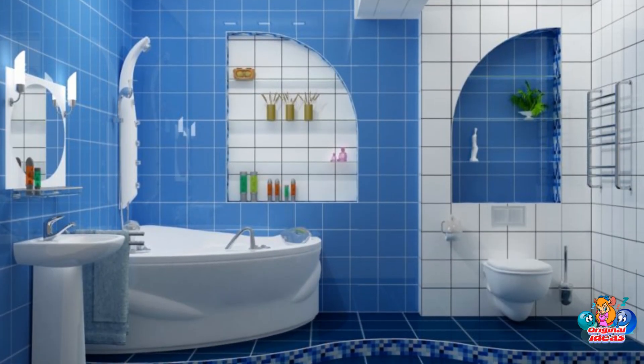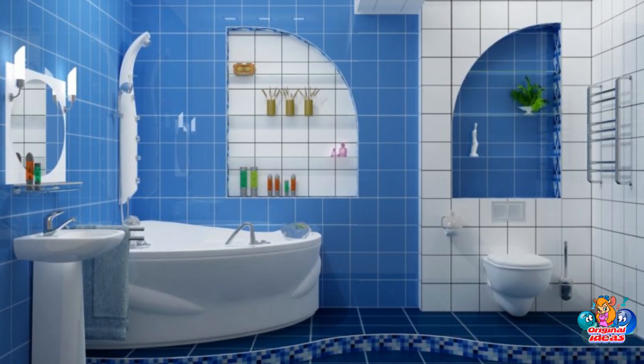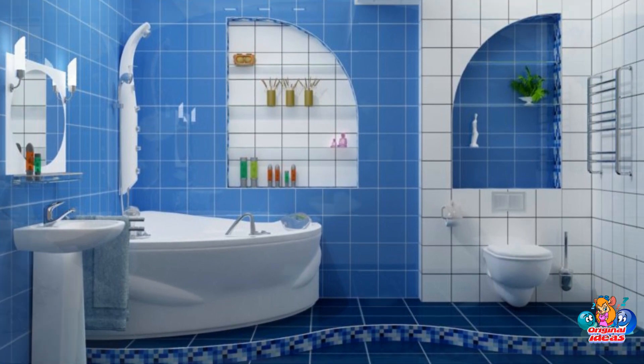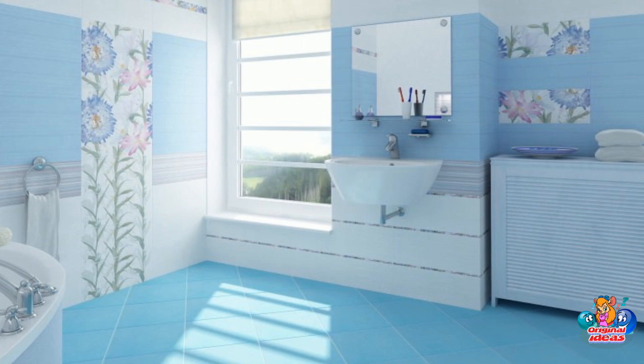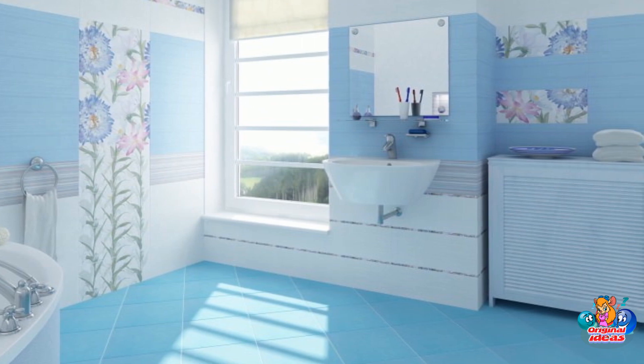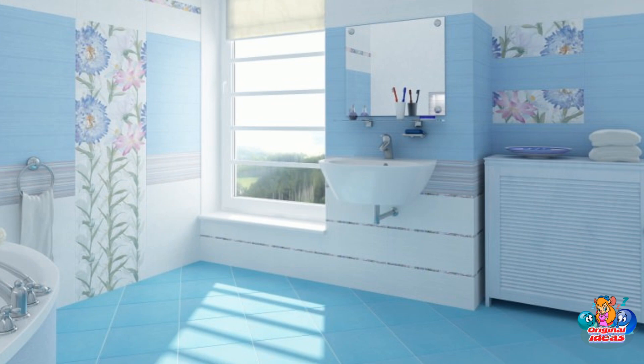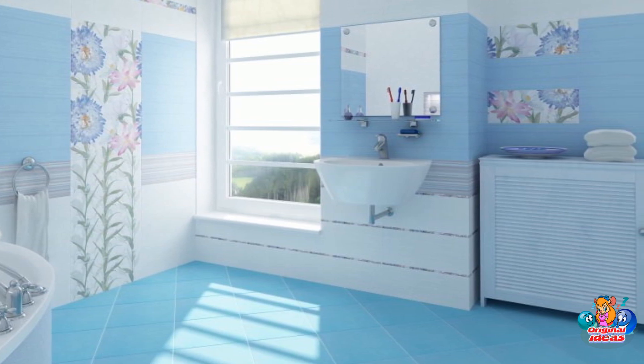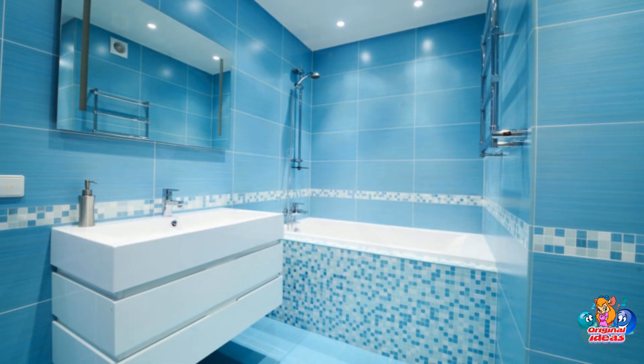Blue Bathroom Design. A bathroom in blue is one of the most traditional and at the same time modern solutions. Blue is the color of freshness and coolness and it goes well with a room design to gain cleanliness.